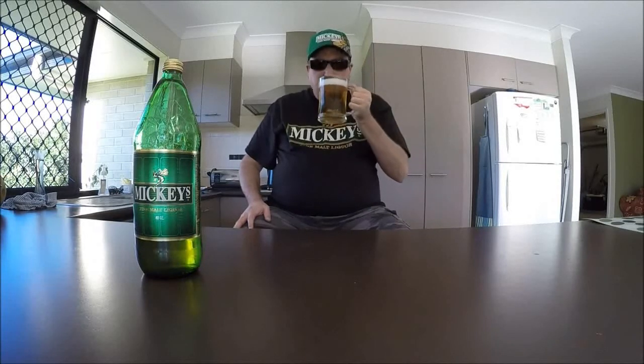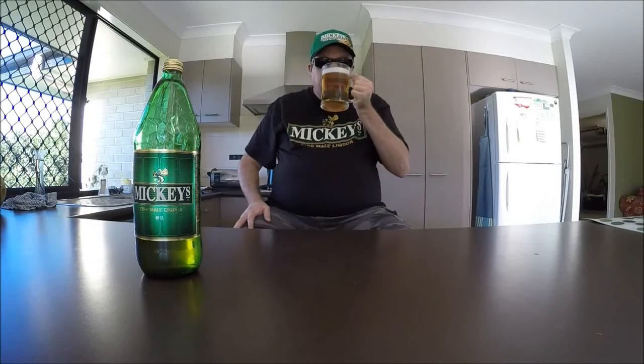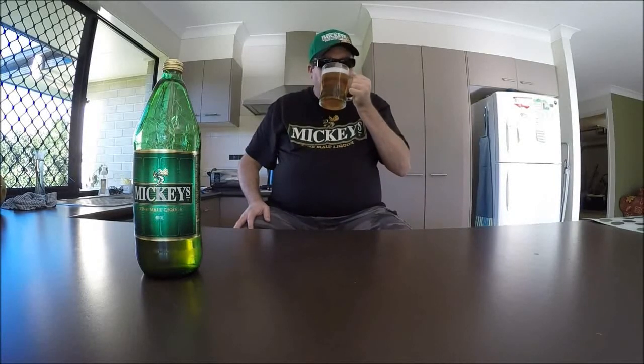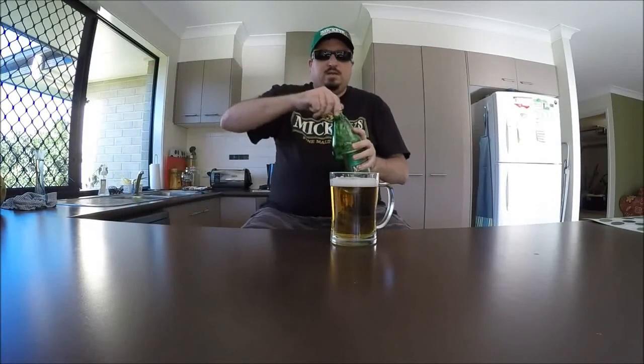Moving on to the aroma — what I'm picking up is some sweet grains, perhaps a little hint of citrus, and maybe a green apple note as well. It's quite a pleasant aroma. Let me top this up though.